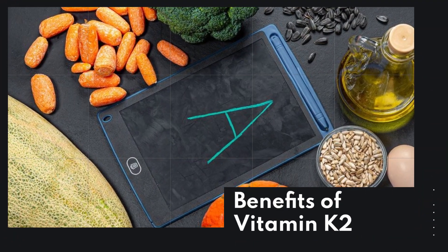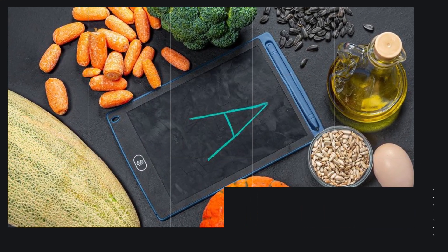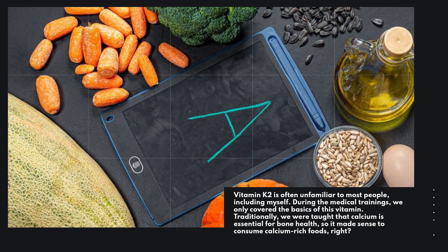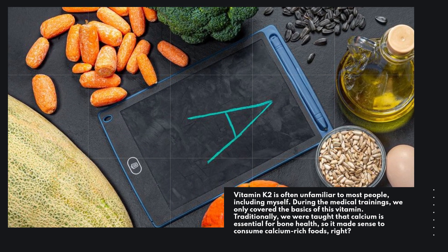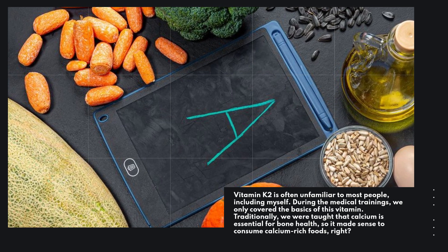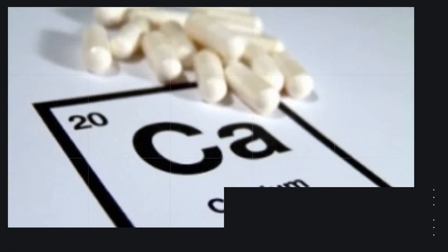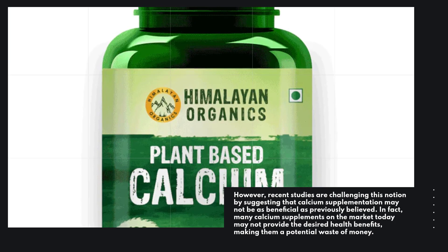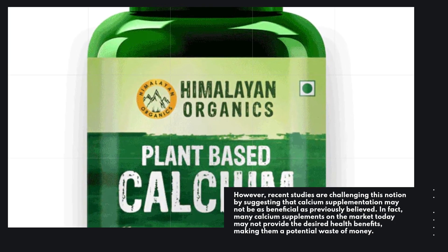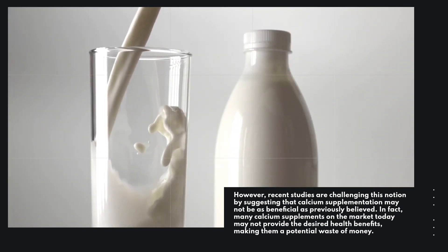Vitamin K2 is often unfamiliar to most people, including myself. During medical training, we only covered the basics of this vitamin. Traditionally, we were taught that calcium is essential for bone health, so it made sense to consume calcium-rich foods. However, recent studies are challenging this notion by suggesting that calcium supplementation may not be as beneficial as previously believed. In fact, many calcium supplements on the market today may not provide the desired health benefits, making them a potential waste of money.